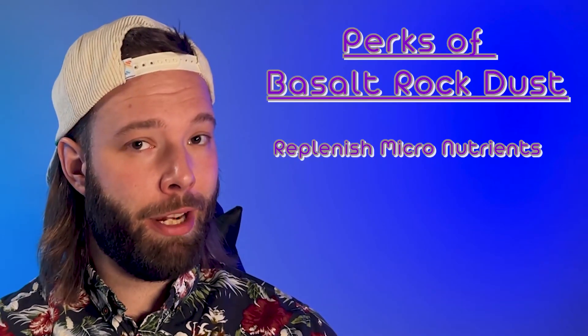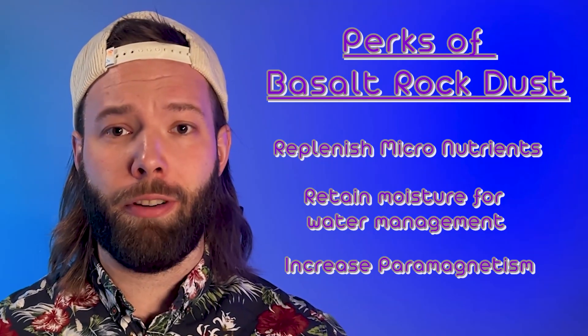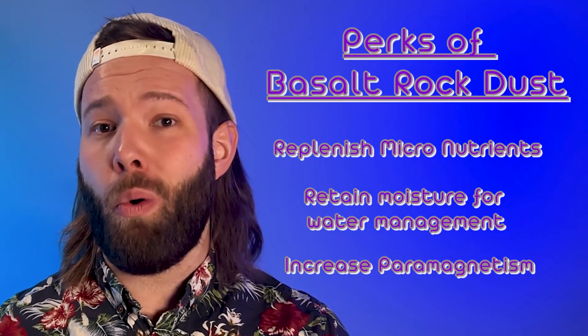Not only does basalt rock dust replenish those micronutrients, it also helps retain moisture in your soil, which is critical during dry spells and for water management.